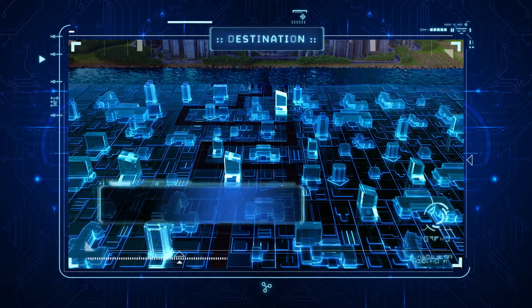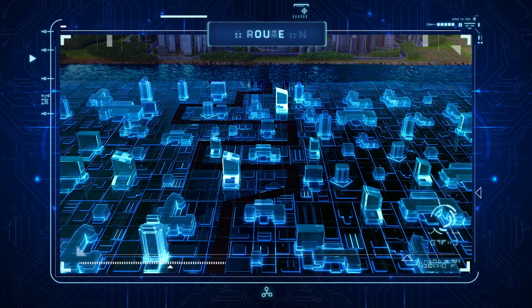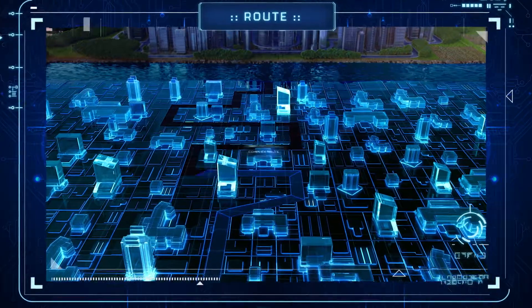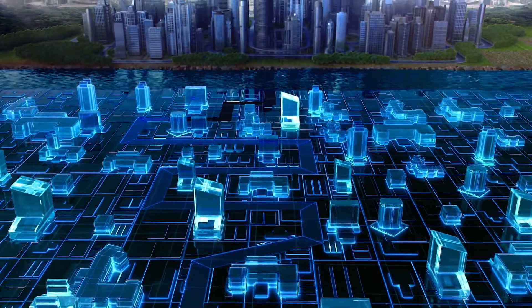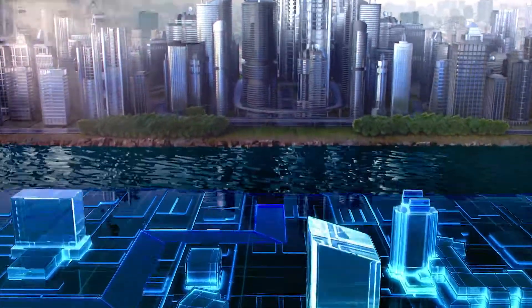How do you get to where you want to be in the modern world of automotive development? The route from first concept to series production is an increasingly complex one. It contains many challenges that can seem tough to overcome, like crossing a river without any bridge over it.